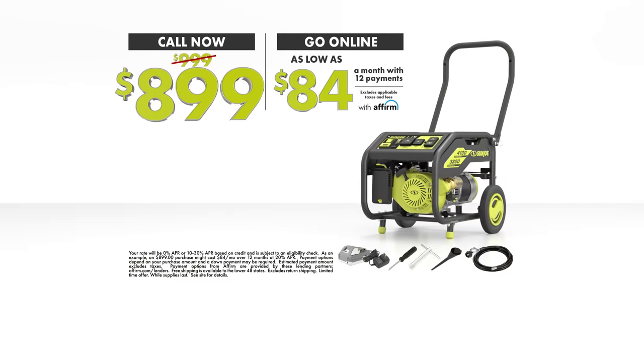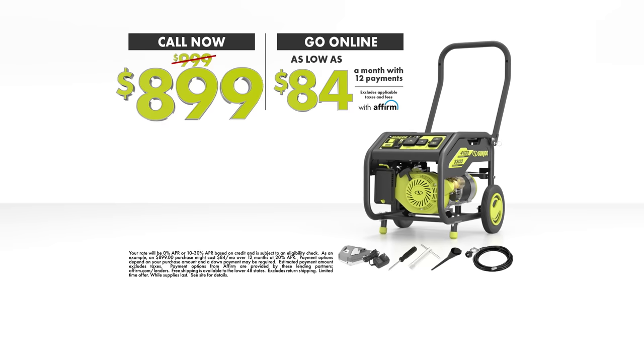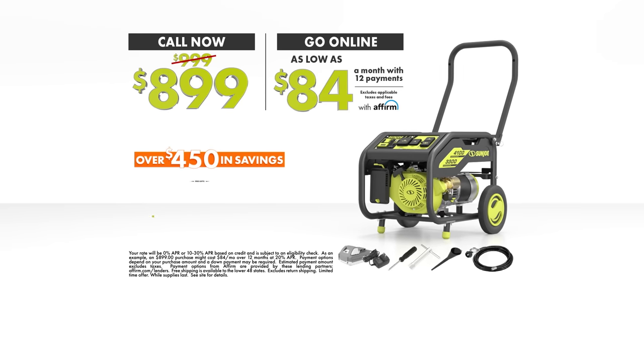But hold everything. Go with Joe right now and we'll take $100 off — you'll pay only one payment of $8.99. Or go online to unlock exclusive access to our amazing flexible payment plans. You get all this, over $450 in savings.